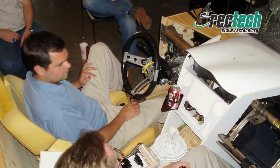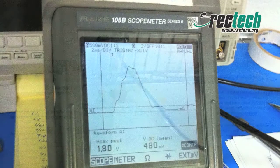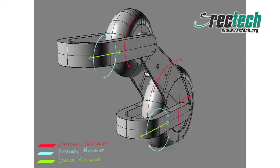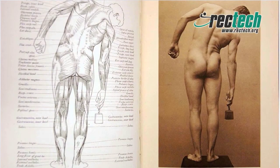We have assembled a team of exercise physiologists, therapists, engineers, and design experts to take these types of leading concepts and apply them in a highly innovative combination to create a sophisticated design that is adaptable to the users who need this technology most. We've even included asymmetric force inputs for users who may have only partial use of one side of their body.